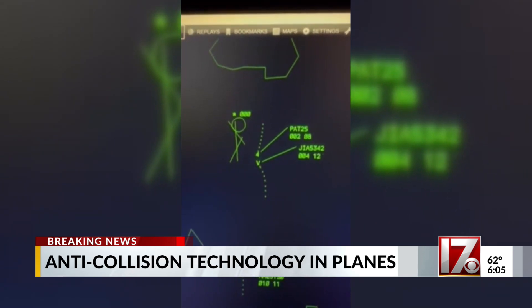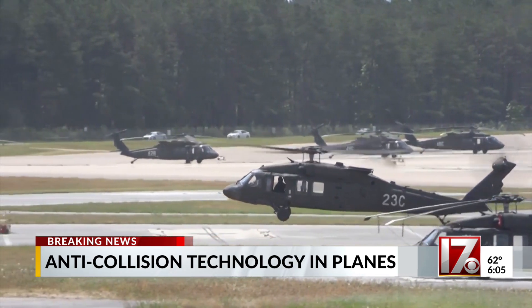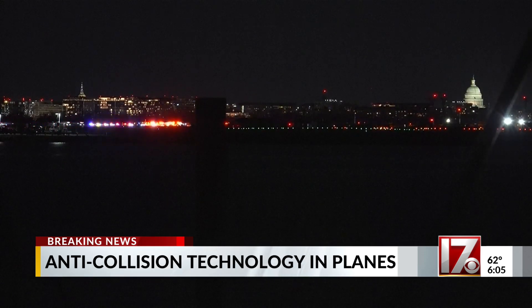The main system used on planes is TCAS — the Traffic Collision Avoidance System — but it works differently at different altitudes. Flight track radar shows the path the CRJ-700 American Eagle plane took Wednesday night before it collided with a Black Hawk helicopter. Airline pilot Ross Kaplan says all U.S. airline aircraft are equipped with TCAS, although the capabilities may vary from aircraft to aircraft.